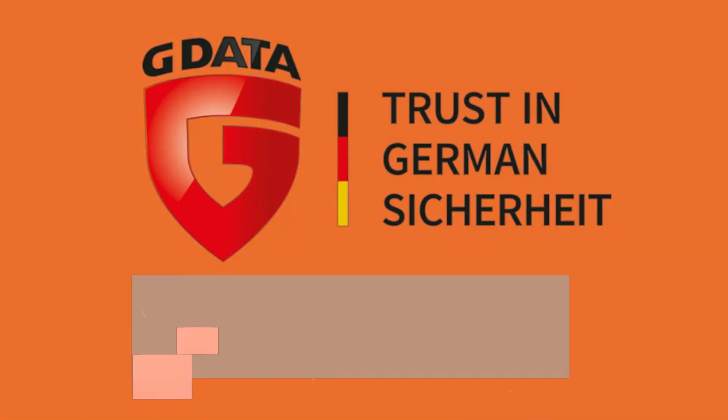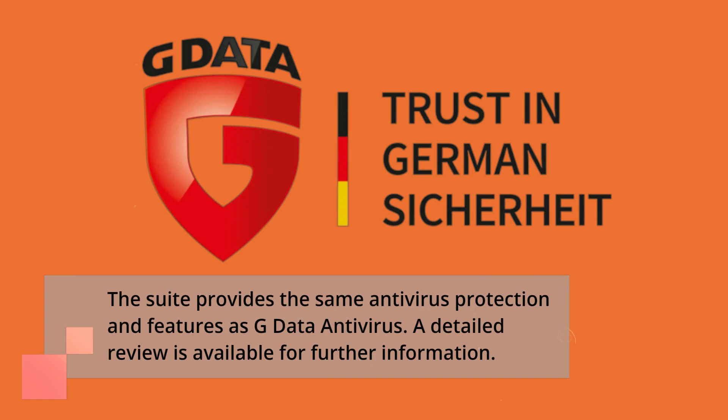The suite provides the same antivirus protection and features as G Data Antivirus. A detailed review is available for further information.